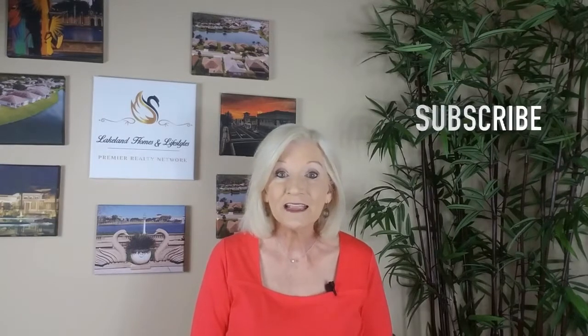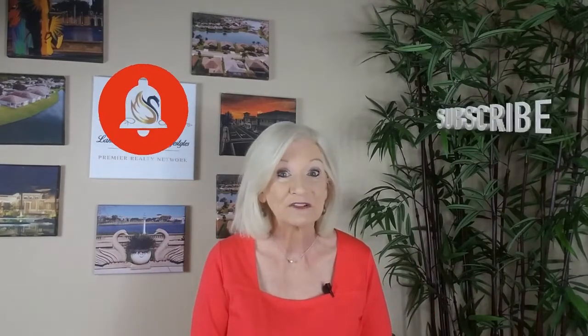So if you're new to my channel, take a sec and hit that subscribe button. And don't forget to hit the little red bell too to be notified when my latest video is published.